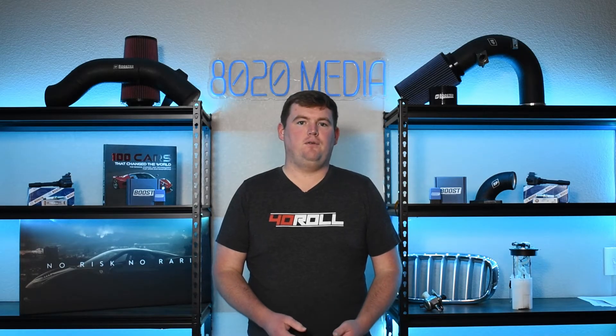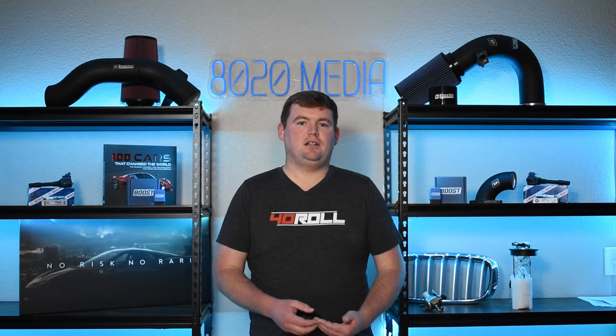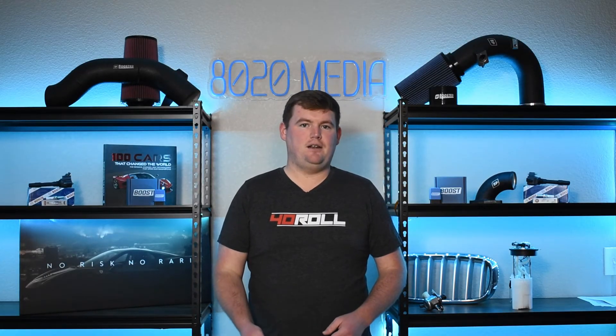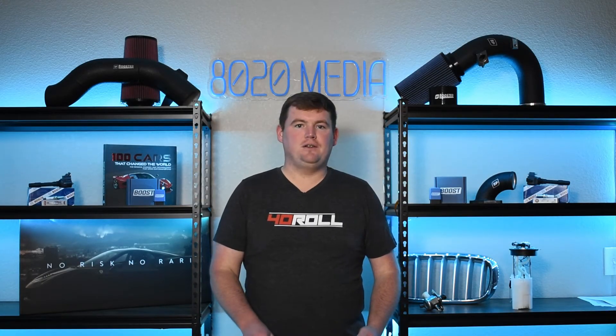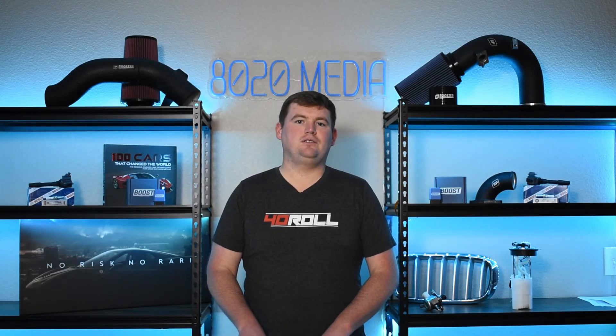Last but not least, symptom number four: the check engine light. Modern engines have very capable ECUs that can quickly pick up on a lot of different problems with the vehicle. In the case of turbocharger failure, this often ties back to the poor performance and laggy feel — the turbocharger not being able to reach its intended boost pressure. For example, if the ECU is calling for 10 pounds of boost and you're only reaching seven or eight, the computer will often trigger a boost-under-target code or similarly associated codes. If you're getting a check engine light with those fault codes, that can be further confirmation you are having issues with your turbocharger.